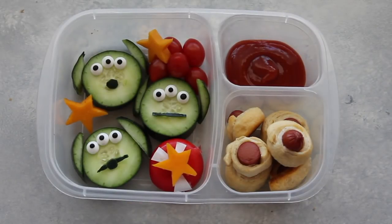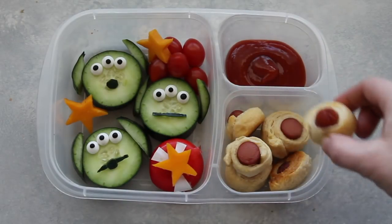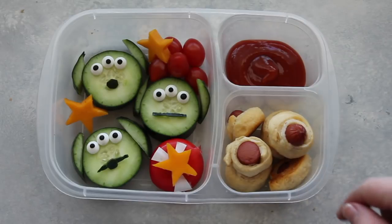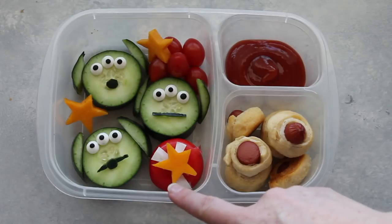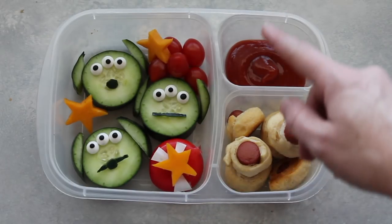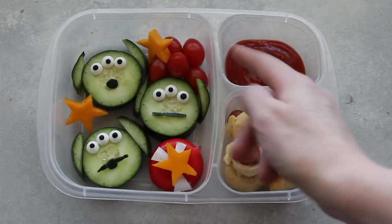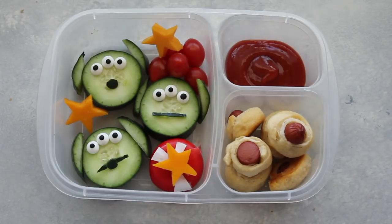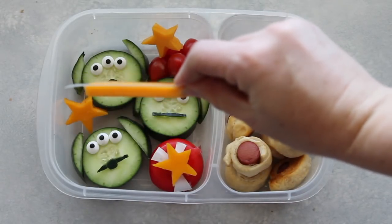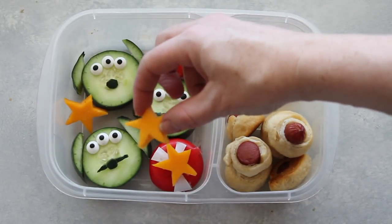This is my Toy Story lunch and I had so much fun making it. These are pigs in a blanket for the character Ham — one of my favorites. I just cut up a hot dog and crescents, wrapped the crescents around, and baked them in the oven. Next are my Martians — I cut cucumbers into circles and cut extra pieces to make their little ears. To make little cheese stars, I took a piece of cheddar cheese, traced a star onto paper, and cut them into star shapes.